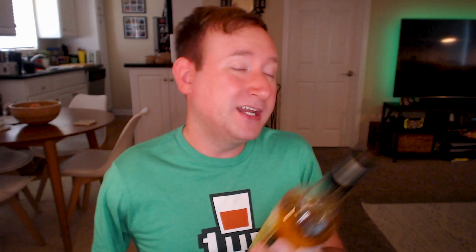You may have noticed I'm not using my green screen like I normally do. This label is very green, so I figured that wouldn't work very well. Plus, it gives me a chance to wear my 1UP shirt, which if you're interested in this or some other cool merch, check out bourbonbites.threadless.com.